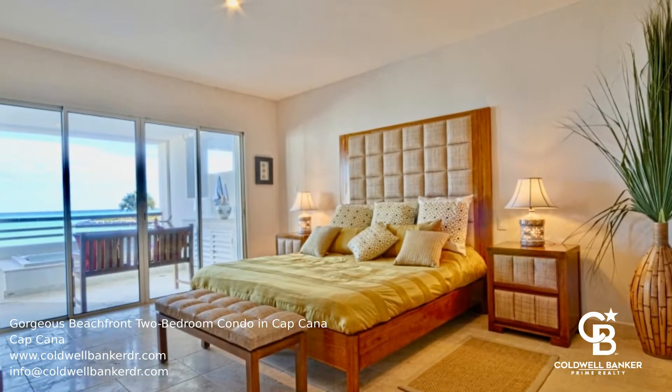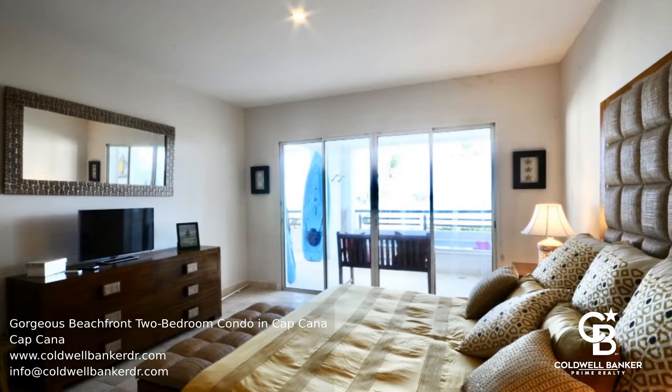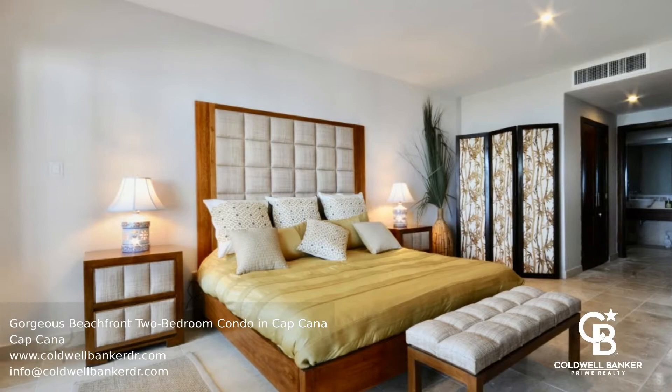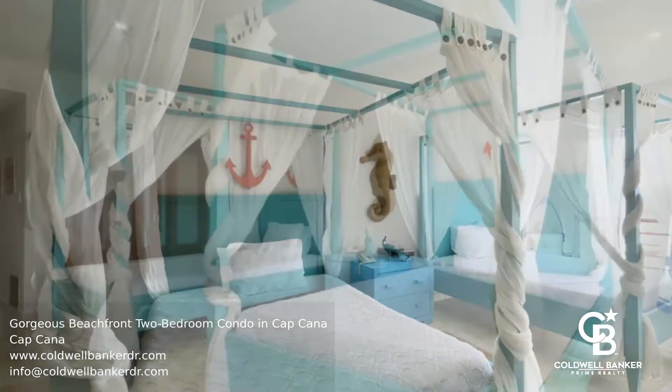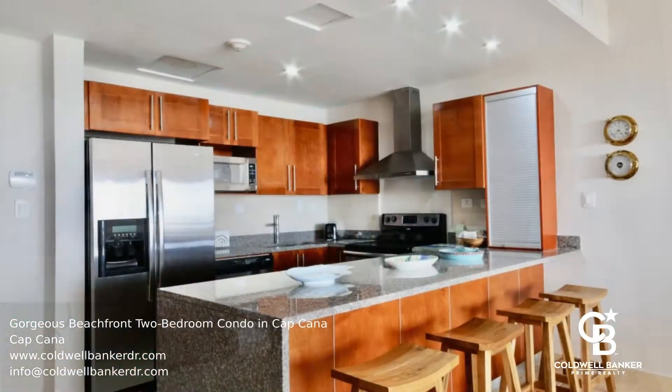Located in the heart of the world-renowned Cap Cana Marina, this two-bedroom, two-and-a-half bathroom beachfront condo offers incredible views of the beach. The kitchen overlooks the dining and living room, all with views of the spacious terrace with a jacuzzi. The master suite leads to the balcony, which overlooks the ocean.